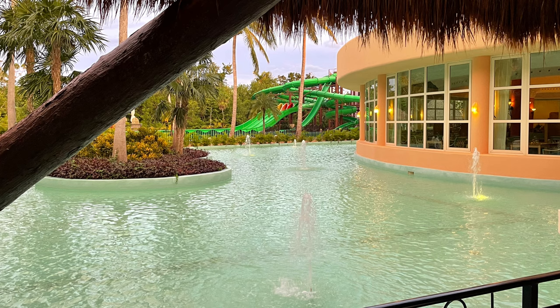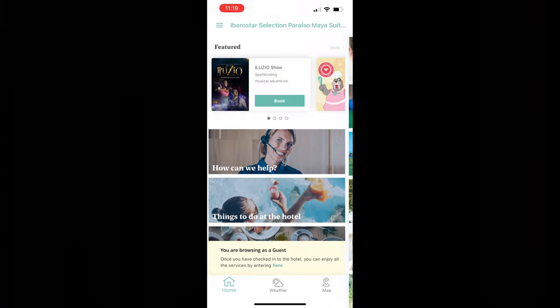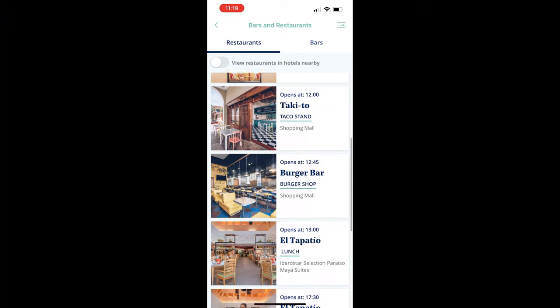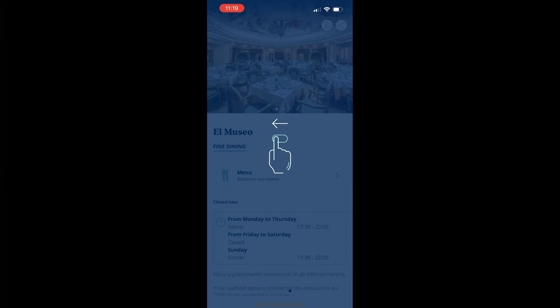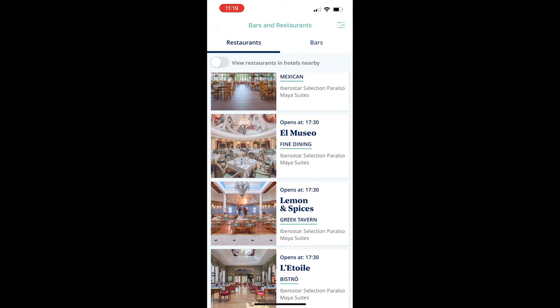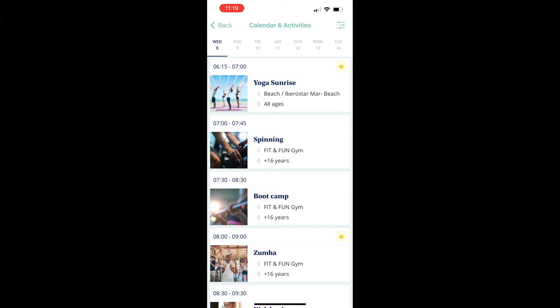One thing that made our stay super convenient was the Iberostar app. You can use the app to make dinner reservations, view the day's activities, and even chat with concierge to make requests for things like extra towels and bedding. We didn't have any issues with connectivity, and it was a lifesaver when we needed to find out what was happening around the resort. Additionally, the included, free Wi-Fi was super fast and worked across the entire resort complex seamlessly.